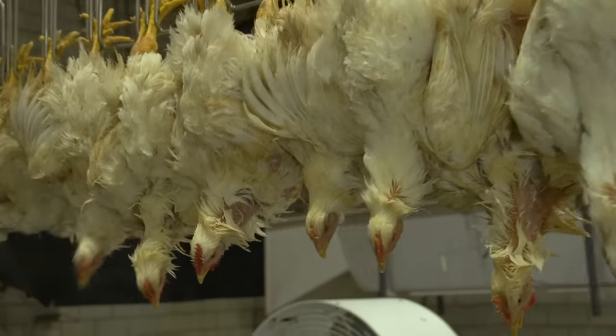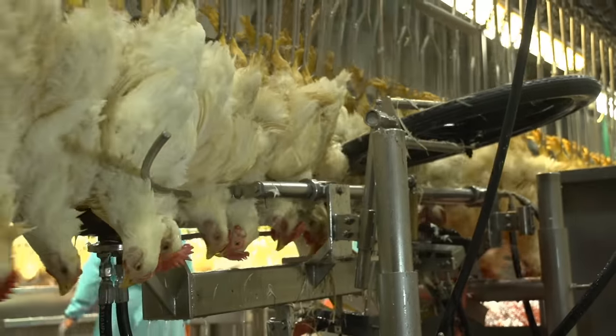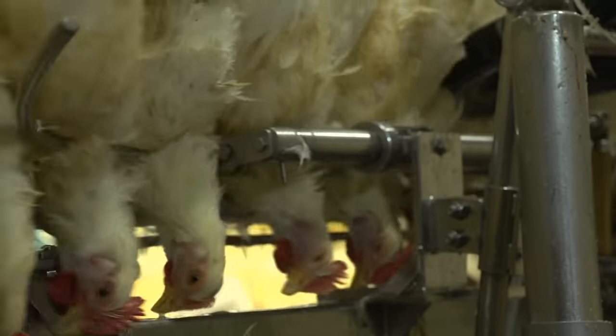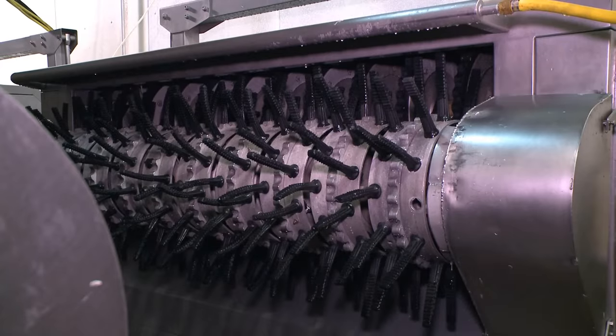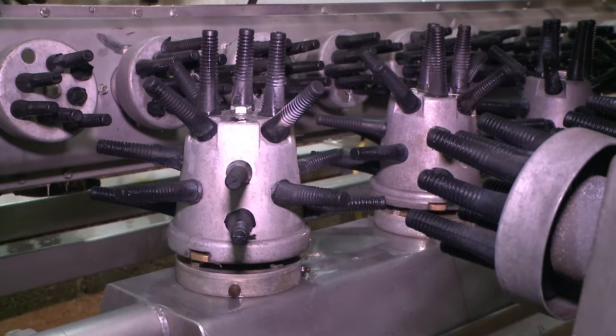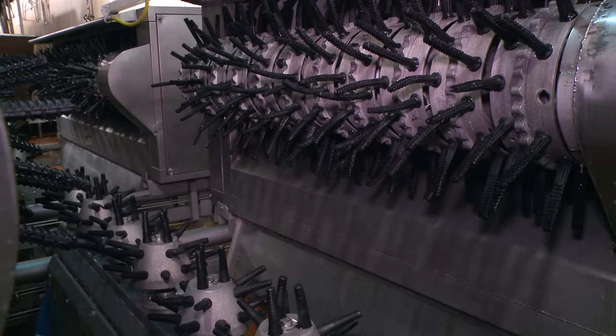After the birds are rendered insensible to pain, they pass by a sharp blade that severs arteries in the neck. In the next processing step, feathers are removed with hot water and mechanical picking devices. Inside each of these picking machines are hundreds of rubber fingers, efficiently removing the feathers.